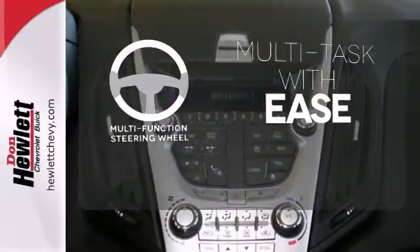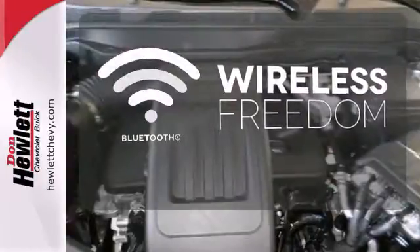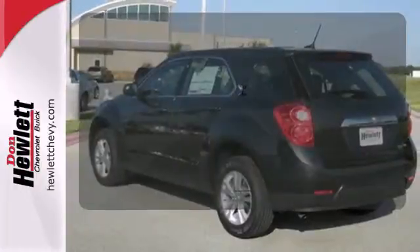A multifunction steering wheel makes multitasking a touch easier. You don't have to put your life on hold when you have Bluetooth. The four-wheel anti-lock brakes give you even greater stopping power.